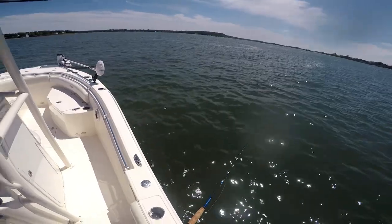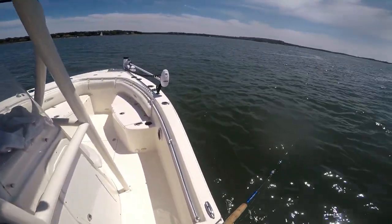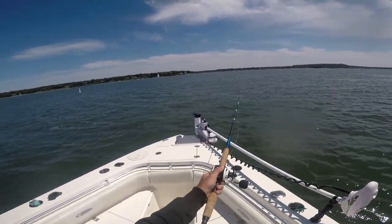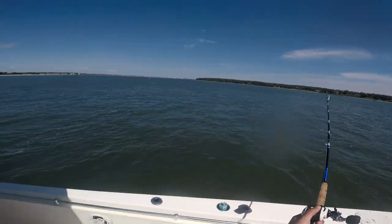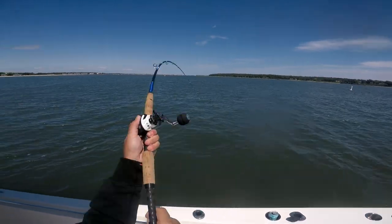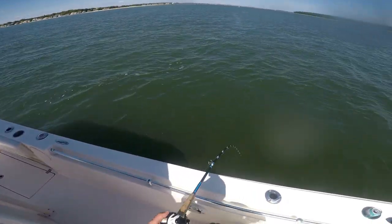Jigging Jacks, Chicken Jacks. Just fishing.